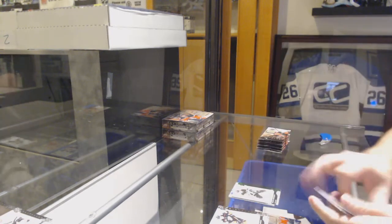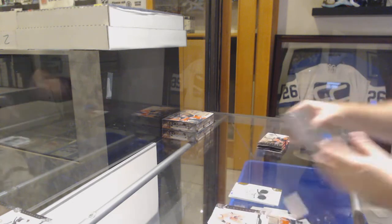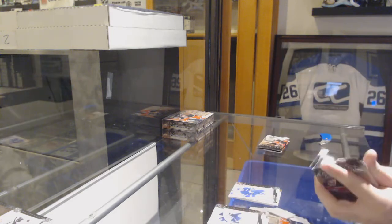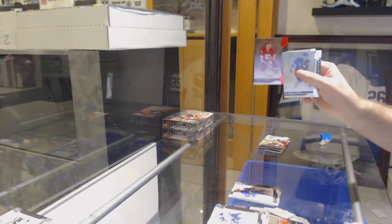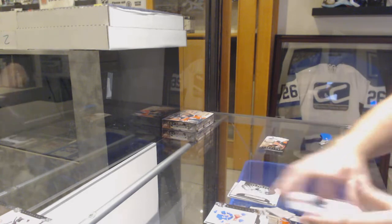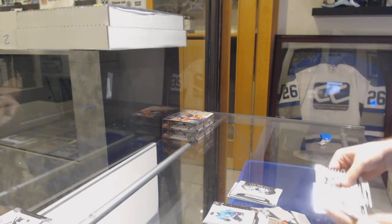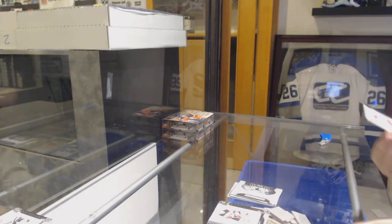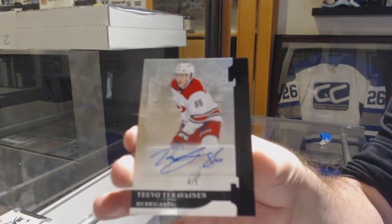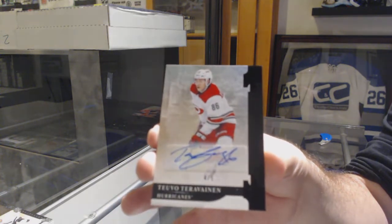We've got a $2.99 for the Penguins, Emerald and Patrick Hornsby. Rookie Redemption, San Jose Sharks. And we've got a black autograph number 25, Teuvo Teravainen, Carolina Hurricanes — black autograph Teravainen.